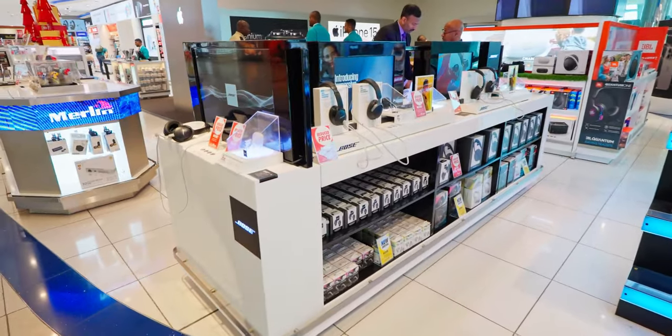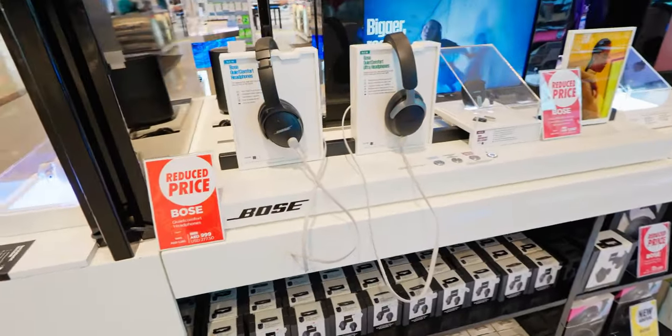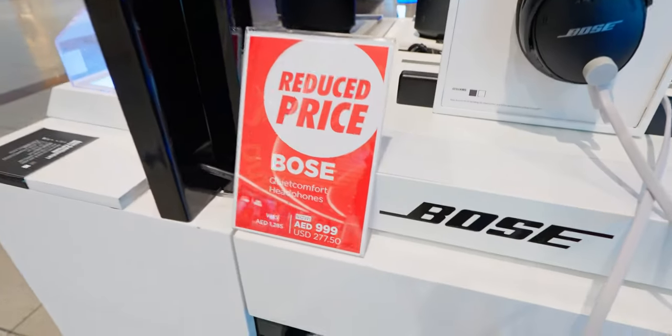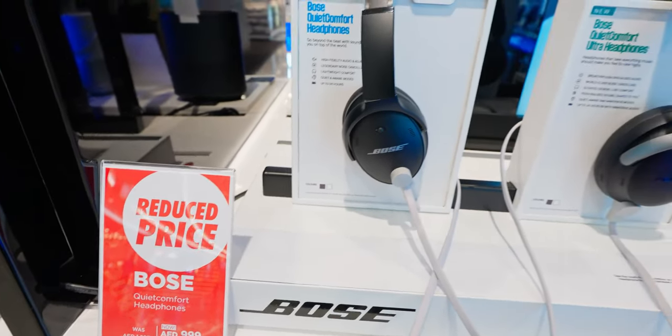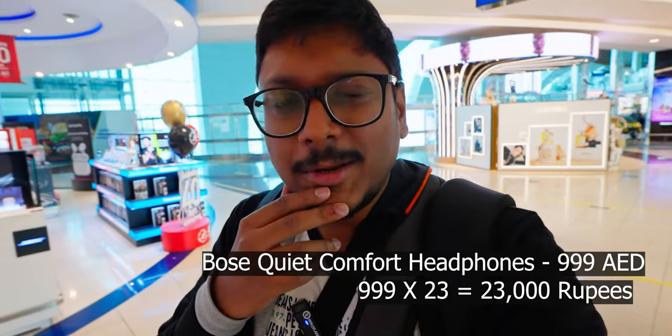So what do we have over here? Looks like the Bose section. We've got the Bose QuietComfort headphones series. The current price of the Bose QuietComfort is 999 dirhams. It is very similar to Indian pricing — in fact, in India it's a bit cheaper, especially during sales. So yeah, initial impressions are that things are looking quite expensive as of now, even in duty-free. Let's check out the other sections as well.